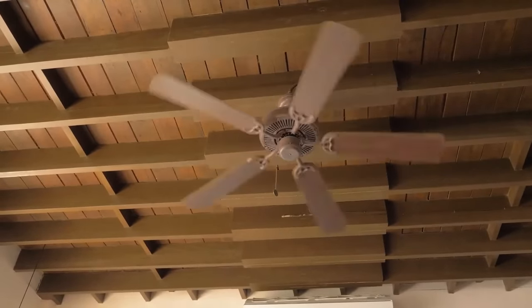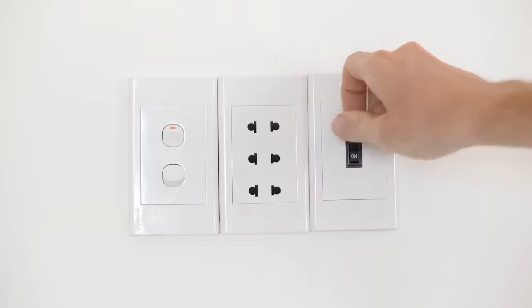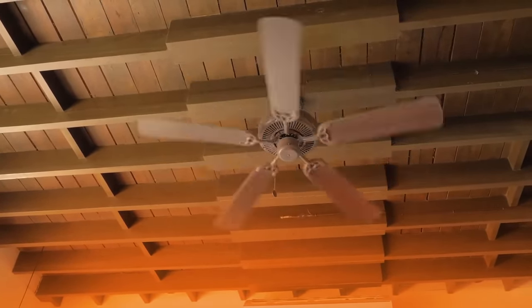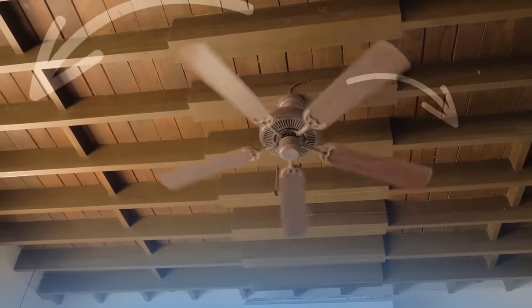Your ceiling fan has two modes of operation: the winter and the summer one. You need to find the switch to change between them. Switch it up to activate the winter mode, and the fan will pull the air up. Turn on the summer mode, and the fan will push the air down to cool the room.